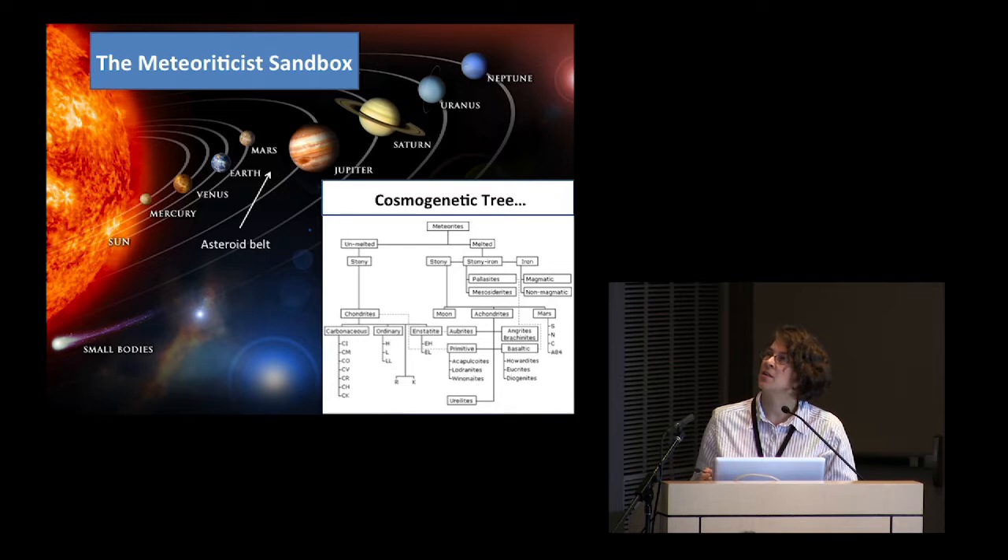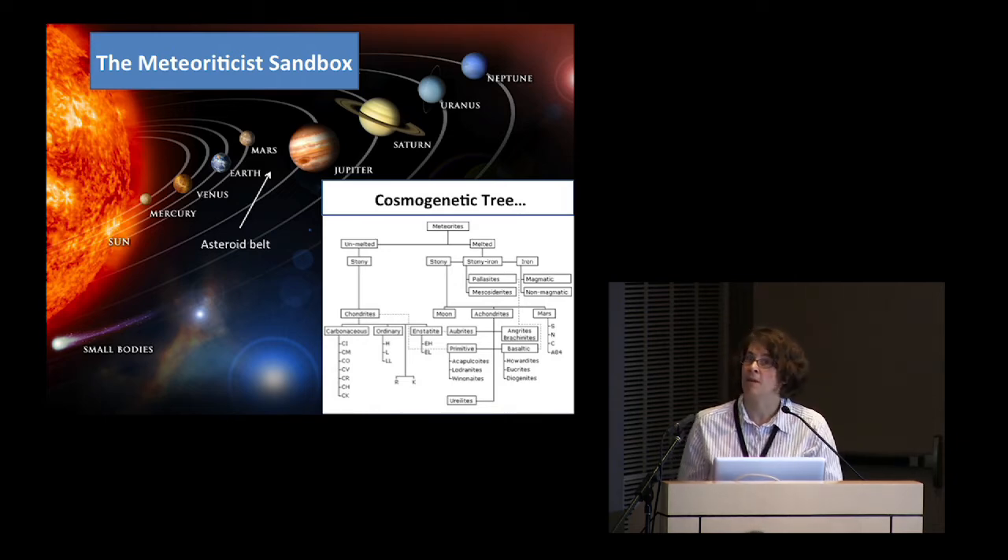This is just to orient you a little bit — this is where we are today. Some of us actually have a larger place to play. We have samples from the Earth, from the Moon, from Mars, and from the asteroid belt in general. The asteroid belt is between Mars and Jupiter. Those are the meteorites I'm going to talk about today — particularly some from the S-type asteroids, which are basically the meteorites we have the most samples from on Earth and in our terrestrial collections.